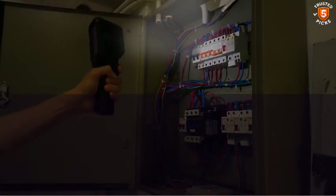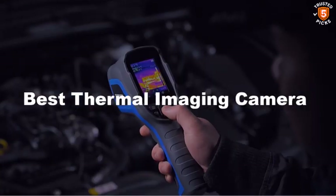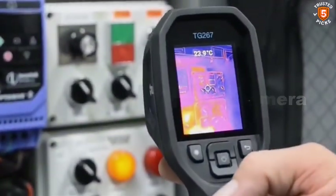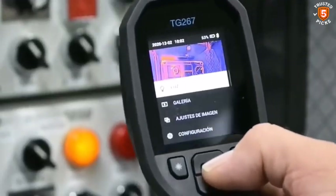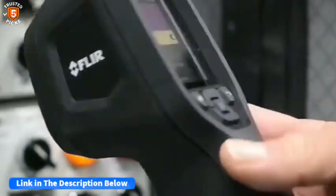Looking to see beyond the visible? Choosing the best thermal imaging camera can help you detect heat patterns, find energy leaks, and improve safety. Our guide highlights top options designed for professionals, homeowners, and outdoor enthusiasts seeking clarity and precision. After watching the video, be sure to check the links in the description below for each item. Now let's get started.